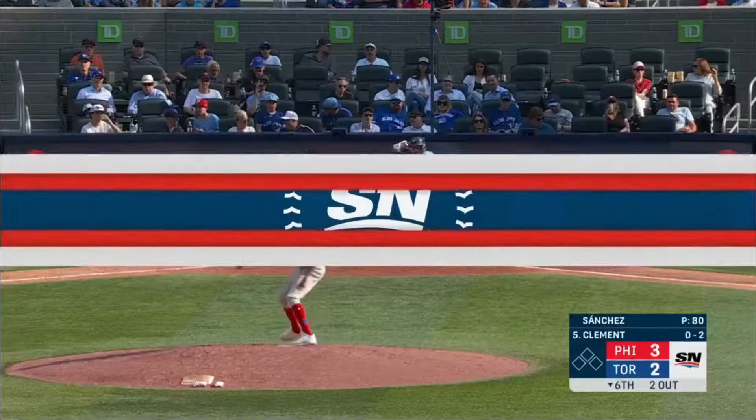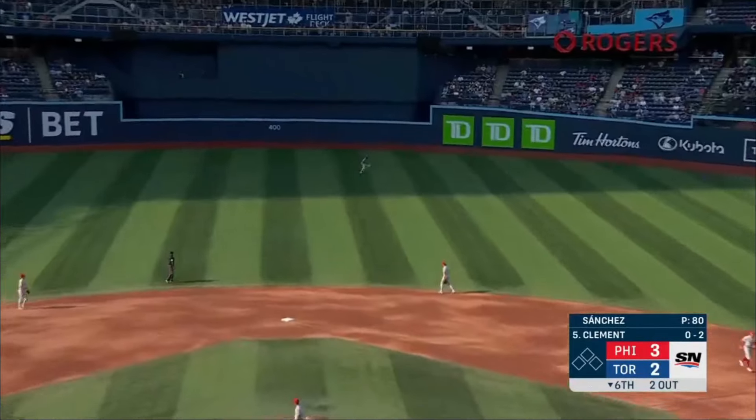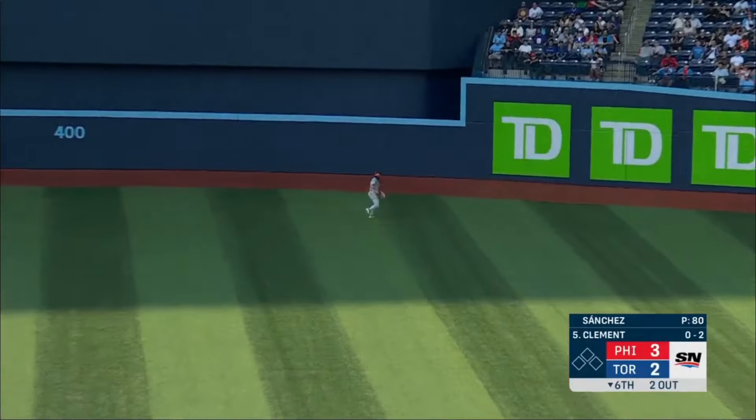So a couple of quick outs, and here is Ernie Clemens. And he'll swing at the first pitch — fly ball to center. Marsh back, but he's got room. And that's that. Three of three.